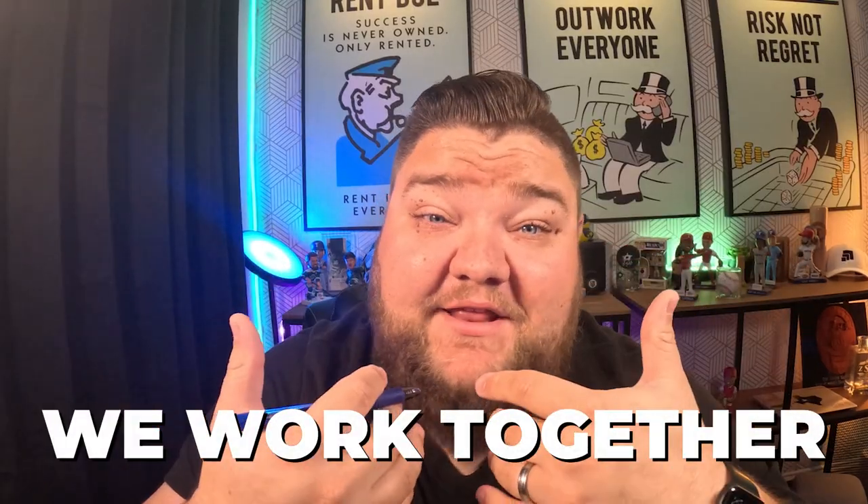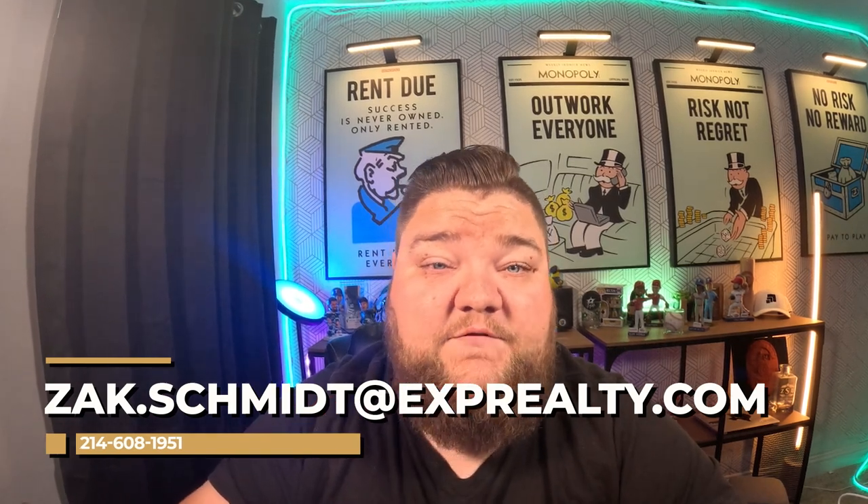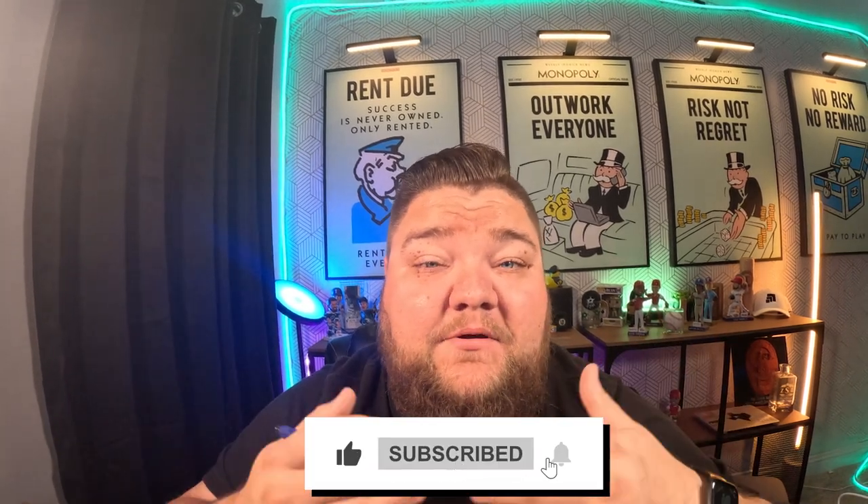Last but not least, tip number ten: to get the most savings in new construction, work with someone who knows the process. My name is Zach, I help families all over DFW buy, sell, and build new construction. I love walking clients through the process, answering questions, and leveraging my relationships with builders to get you into a home and save you as much money as possible. If this video was helpful, my contact info is below — you can book directly into my calendar, browse homes, or reach out any time. Hit like and leave a comment!